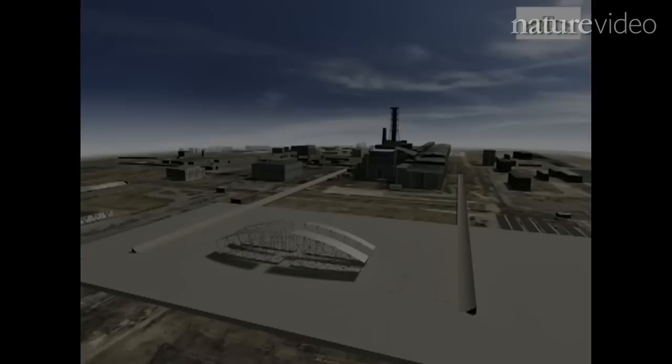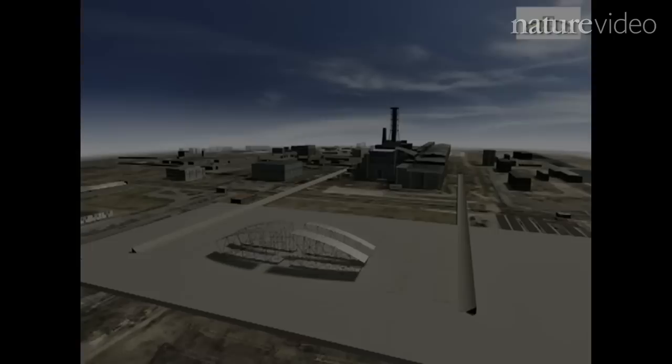Over the next few months, the damaged reactors will also have to be covered to prevent radiation from spreading. TEPCO says it wants to build a temporary cover over the site. It could look like this one that's currently being built for Chernobyl in the Ukraine, although there it's taking well over a decade to install.